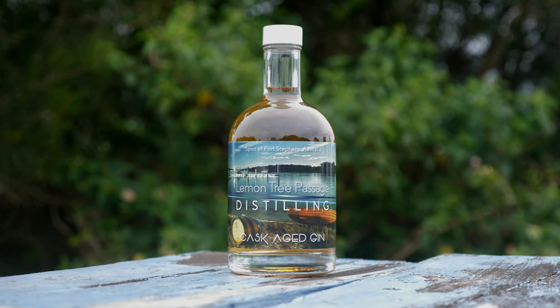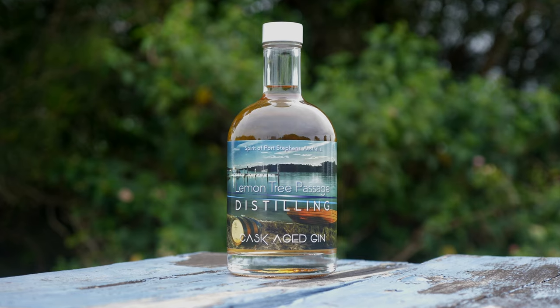Spoiler alert - he hasn't quite done that, but what I've got here today is the next best thing. This is the latest offering from Lemon Tree Passage Distilling - a gin which has been aged in Kentucky oak bourbon casks. That's why it's got the colouring it's got. This is going to be the closest you get to a gin that's a whiskey. Call it a whiskinny ginny, call it a giniski, call it whatever you damn well please.